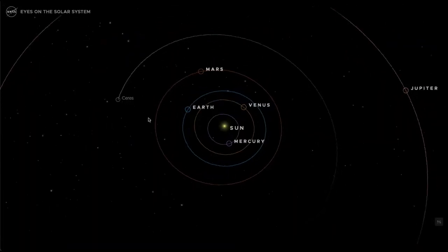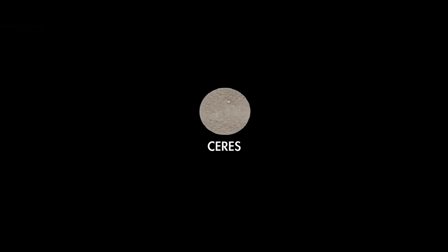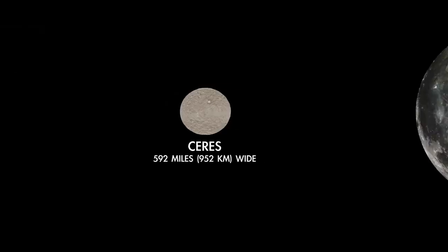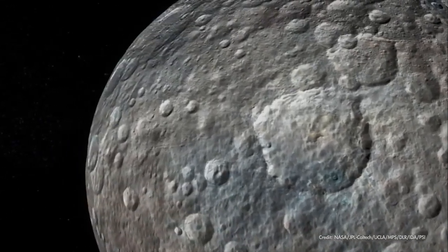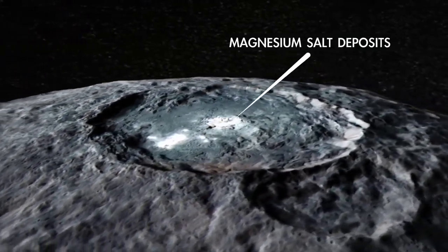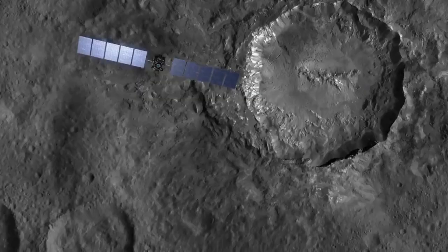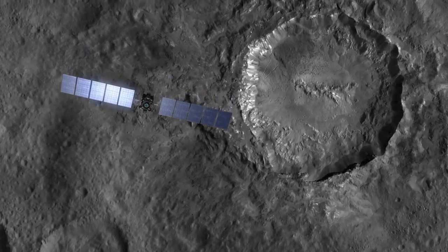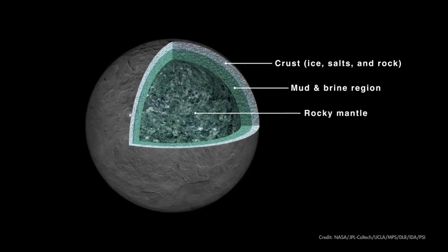Ceres is the largest object in the main asteroid belt between Mars and Jupiter. Still, it's only about 600 miles wide, far smaller than our own Moon. Its dusty surface is peppered with impact craters, with bright salt deposits here and there that hint at the possibility of slushy, briny ice beneath its surface. In fact, NASA's Dawn spacecraft found that Ceres could be up to one-quarter water ice on the inside.